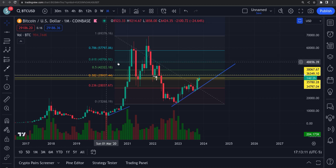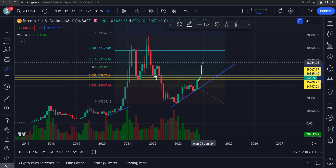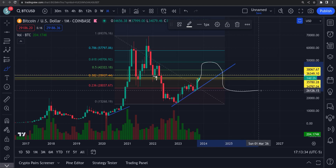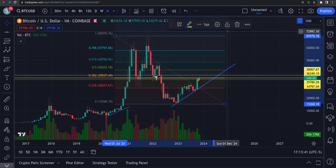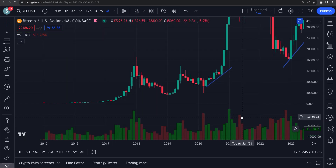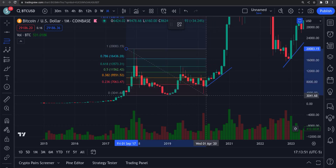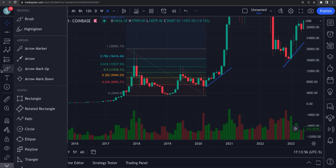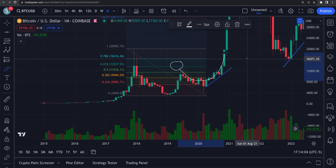A 61.8% retracement would be forty-eight thousand bucks, right up here. If we flip this into support, those levels are definitely coming in. I was expecting it to come up to the 61.8 and then come back down and go sideways until next year's bull run. Going back to 2017 — you can see the 2017 bull run right here. A couple years down the road, we had that retracement back to the 61.8, then it crashed down, went sideways, and started the next bull run. That's what I'm expecting out of Bitcoin.